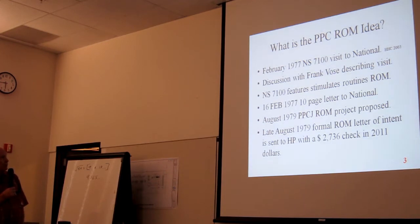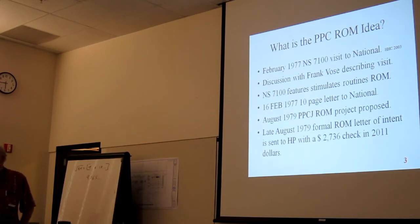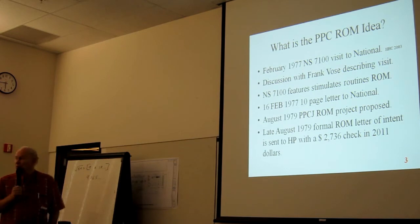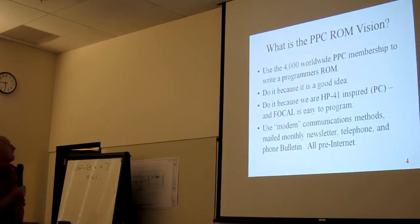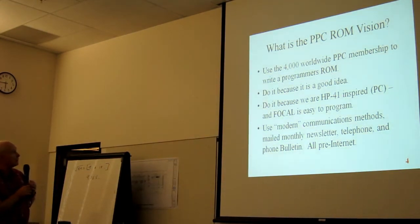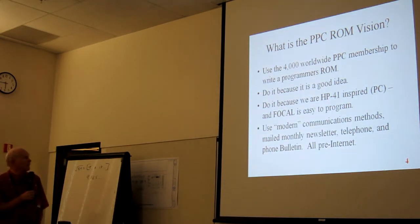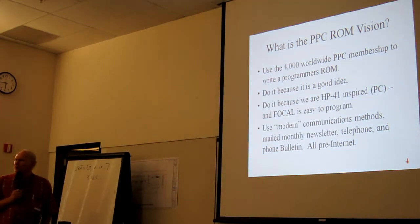I sent a formal letter of intent, and along with it I sent — in 2011 dollars — what was $1,000 in 1979 dollars, which is $2,736, to show that we were serious. The PPC ROM vision: use the 4,000-strong worldwide PPC membership to write programs. Do it because it is a good idea; do it because we are 41-inspired as a personal computer, and FOCAL is easy to learn.